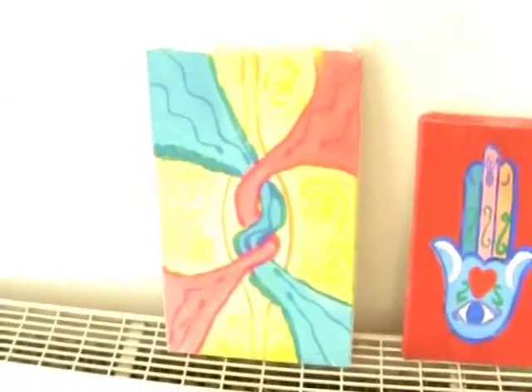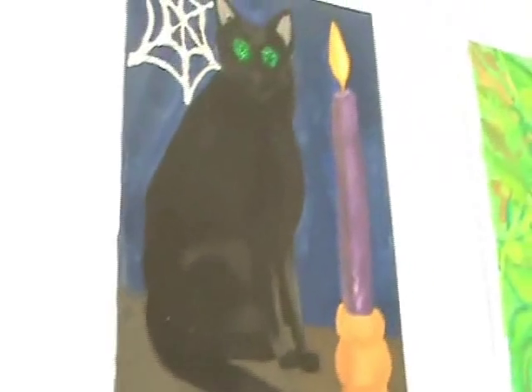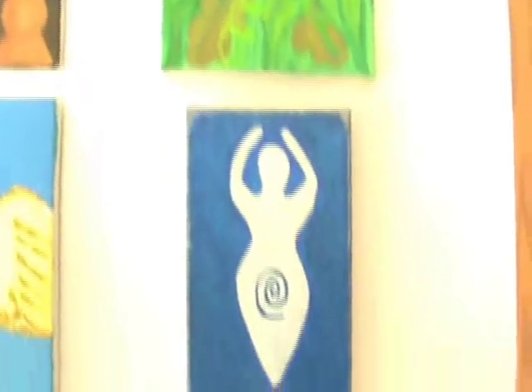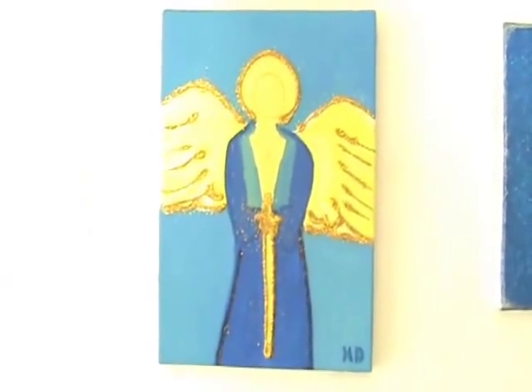So those are my paintings that I've been working on so far. I'll show you again the other ones: the Cat and the Candle, Green Man, Spiral Goddess, Archangel Michael — and one of my favourite ones, the Green Mother Goddess, Mother Earth.